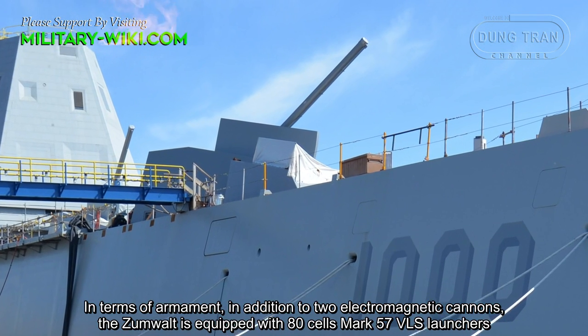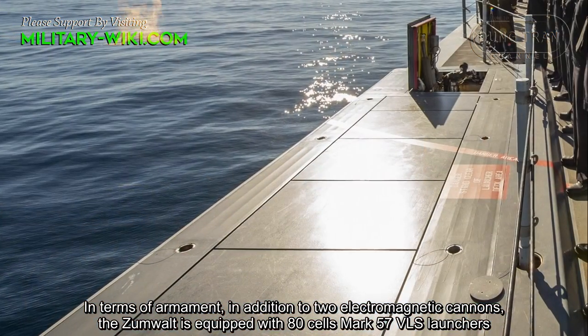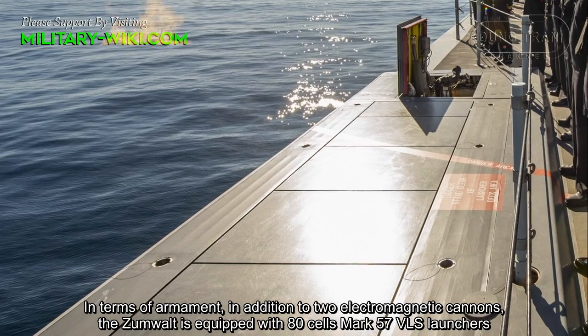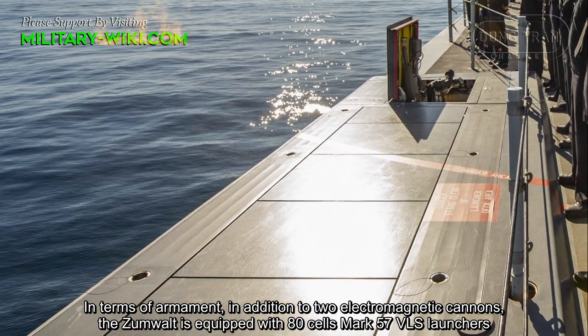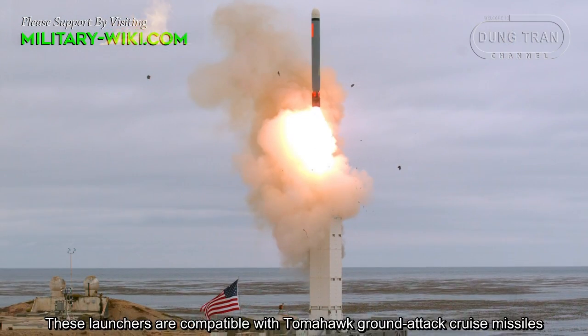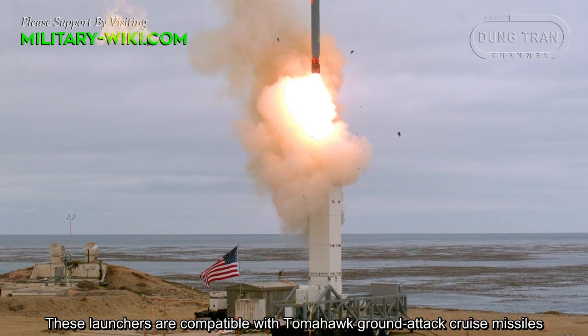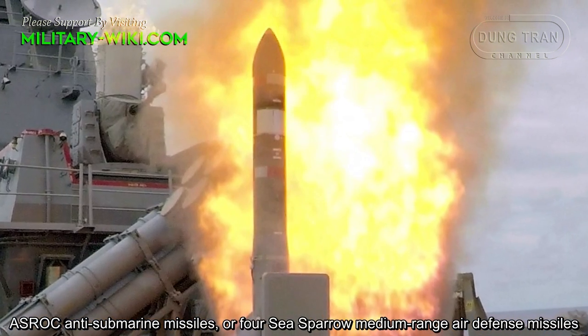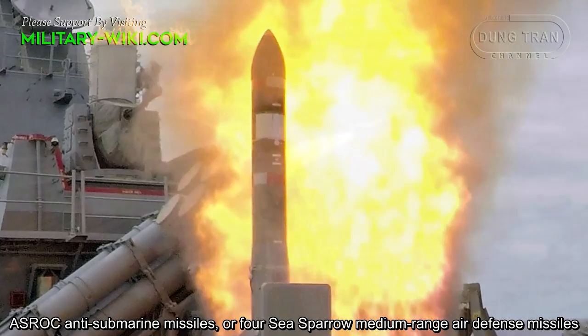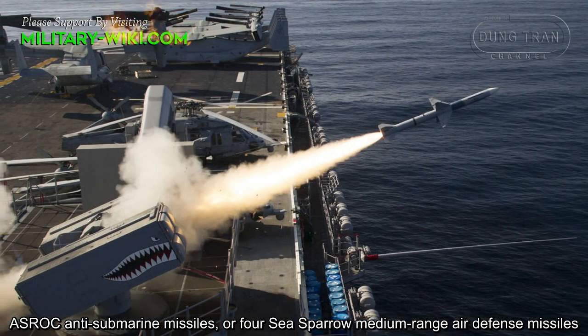In terms of armament, in addition to two electromagnetic cannons, the Zumwalt is equipped with 80 Mk 57 VLS launchers. These launchers are compatible with Tomahawk land-attack cruise missiles, ASROC anti-submarine missiles, or ESSM medium-range air defense missiles.